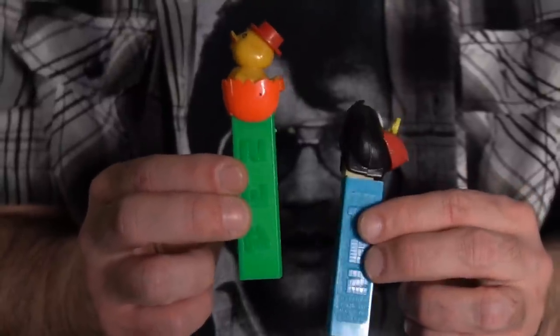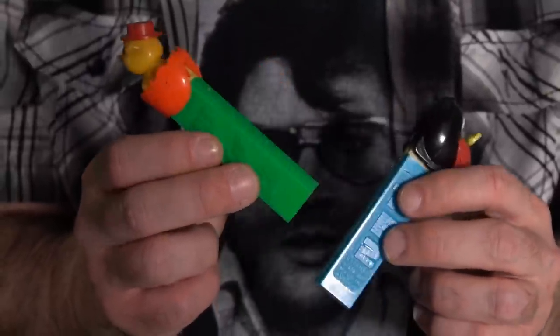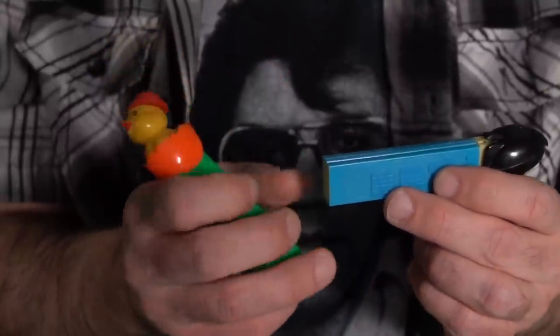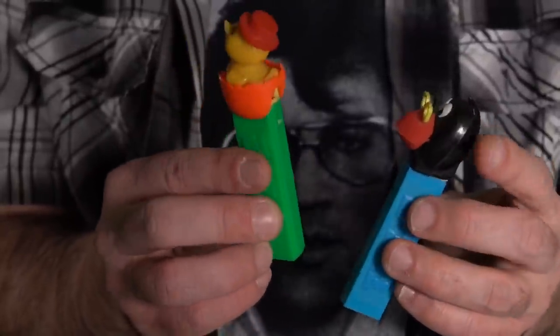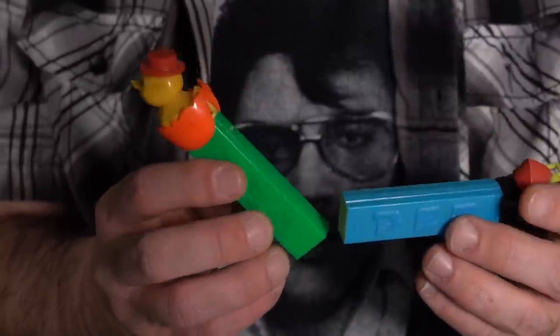Here are a couple of examples of vintage ones. These are the original ones — they have no feet on the bottom. The newer ones have a foot so they stand up; it actually looks like little feet on the bottom. That is the difference on these.